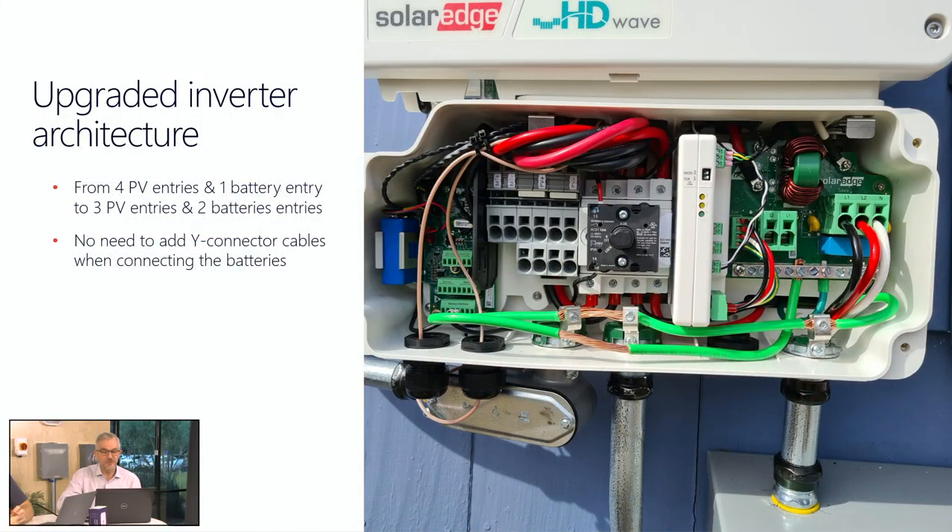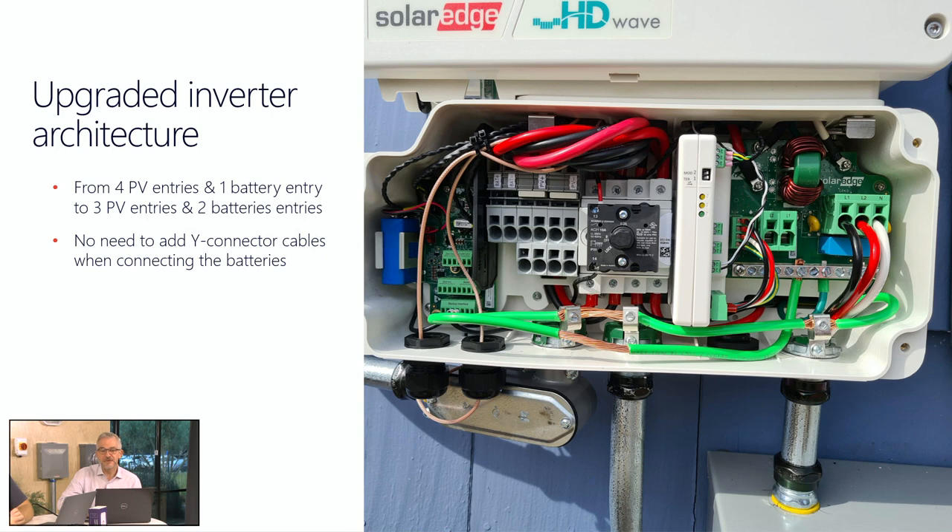A lot of our installers said the Y connectors are bulky, or in the worst case they sourced the wrong ones that weren't rated for the amount of current. So we got rid of the Y connectors — or you can still buy them — but now you can land two batteries inside the DC disconnect of the inverter. That's where we parallel them at the inverter because often the battery is really close to the inverter, and so running an extra pair of conductors is fairly easy. That's a nice little detail that just makes it easier to install these systems.